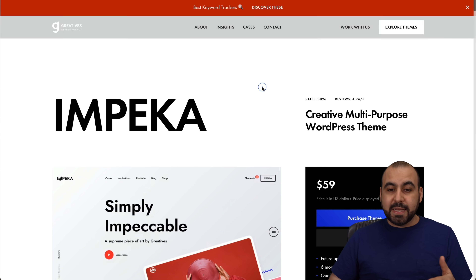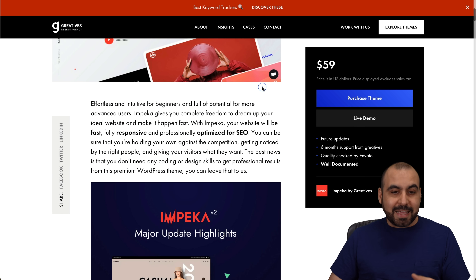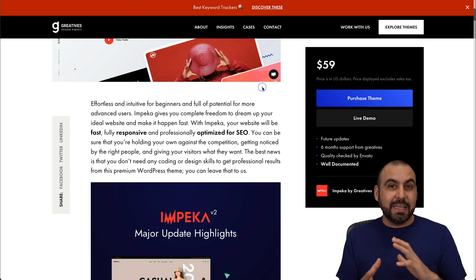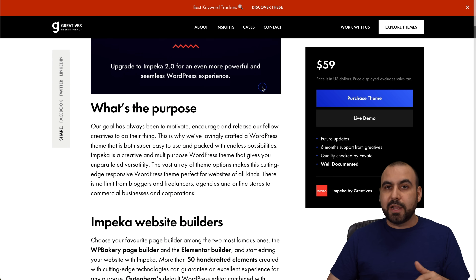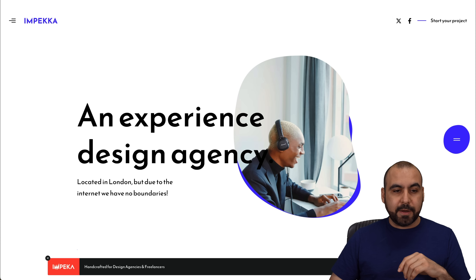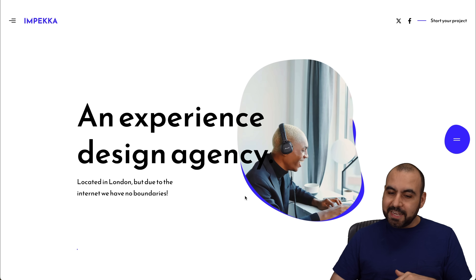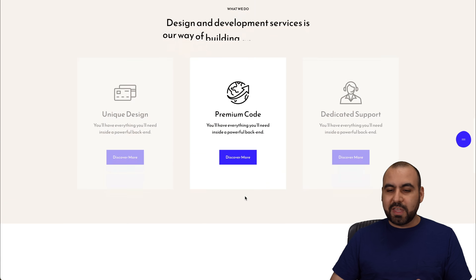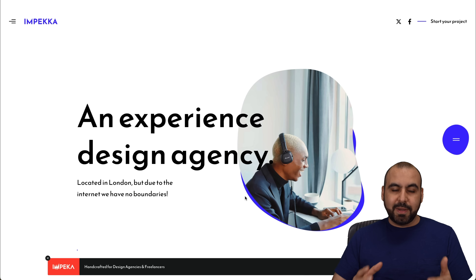The next one is Empeca. If you need a theme that's easy to start building and designing without spending time learning how to use it, this is a great fit. It's really easy to get started and start customizing your site to your liking. This theme showcases an experience design agency — they have several themes available that you can load in and start customizing.